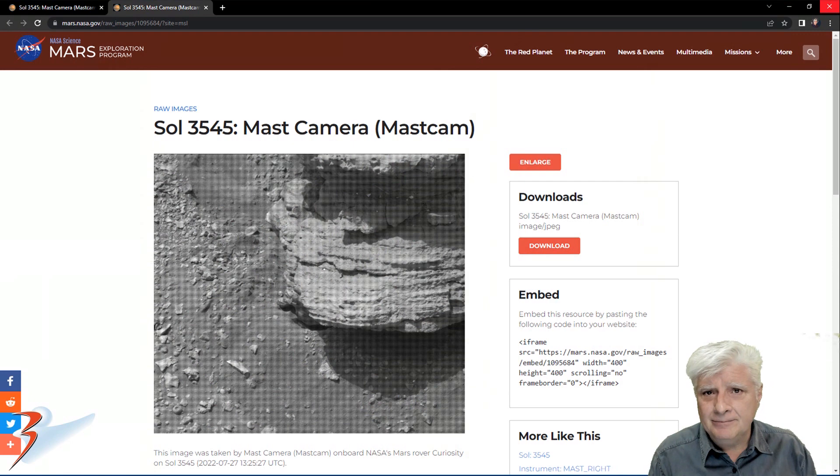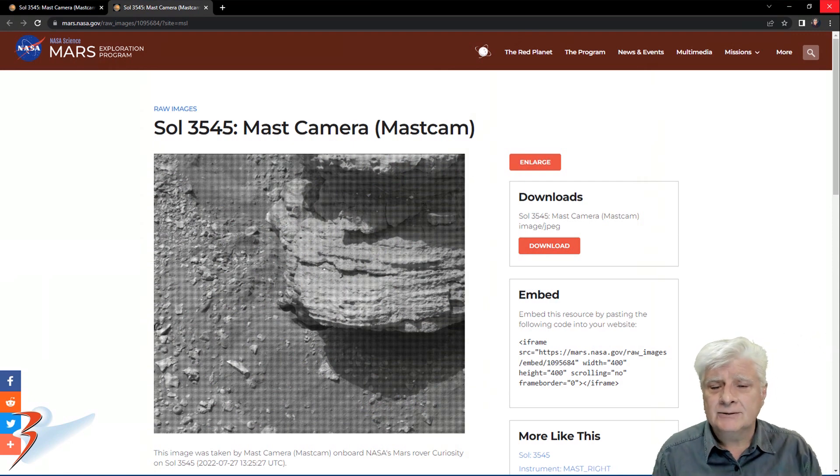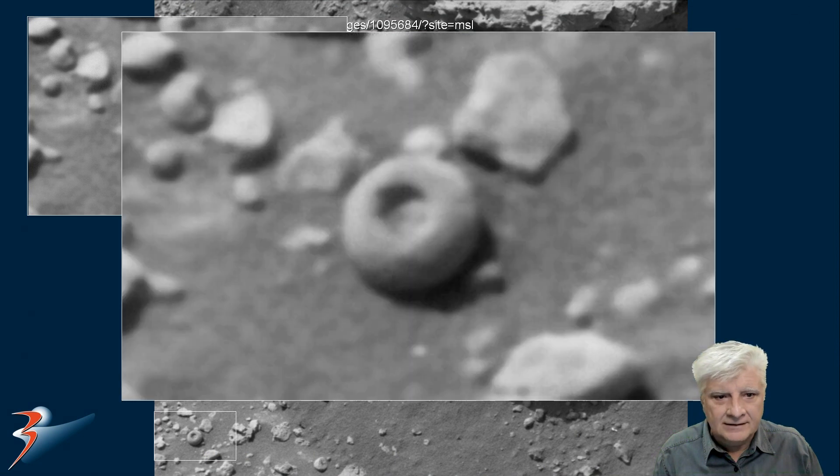These also remind me of another weird anomaly I featured a while ago. This was taken on Sol 3545 by the mast cam, and we'll be zooming in on the small donut-shaped object to the bottom left. Check this out — again, a perfectly shaped spherical object.